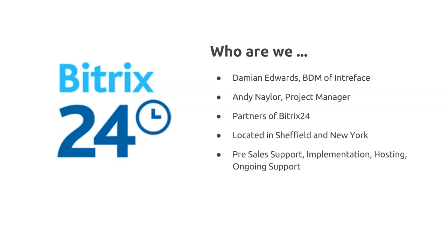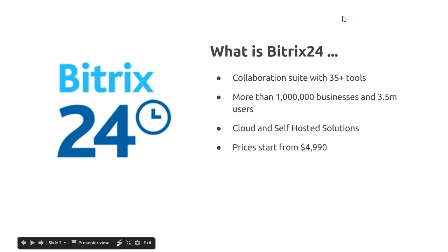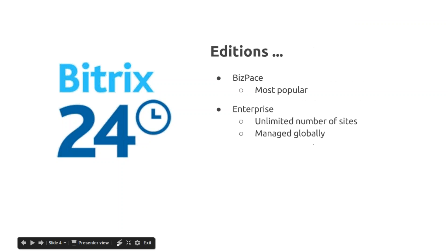We also provide a premium ongoing support package. So what is Bitrix24? It's a suite of more than 35 tools to manage your business. Currently a million businesses are using Bitrix24. It's available on the cloud and the self-hosted solution, and today we're going to talk about self-hosted. Prices for self-hosted start from a one-off of just under $5,000.